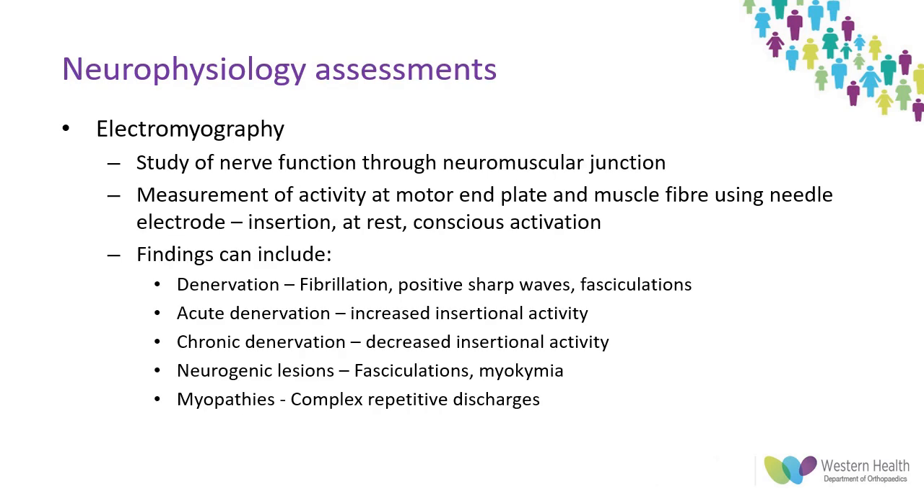Electromyography is effectively a study of the connection from nerves to muscles. A needle electrode is used to monitor activity within a muscle both at rest and under voluntary control. It has three phases: insertional as the needle enters the muscle, at rest without any voluntary activation, and under voluntary activity. In each phase, key findings can suggest underlying pathology.